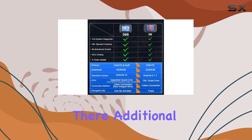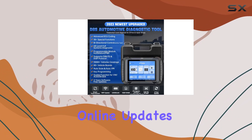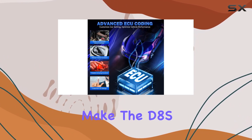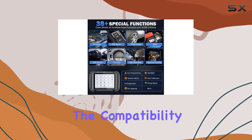Xtool doesn't stop there. Additional user-friendly functions like multi-lingual support, one-click online updates, report print and share data, record and replay, quick support, and expanded functions make the D8S a user-friendly tool for those looking to extend its capabilities.